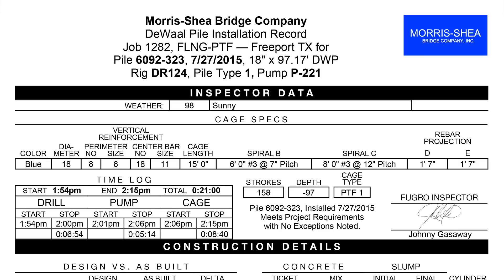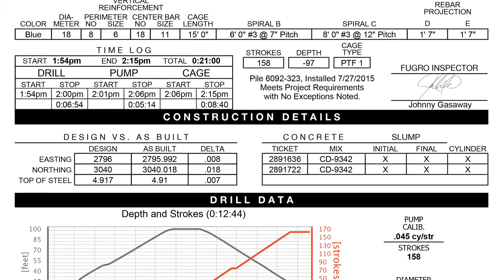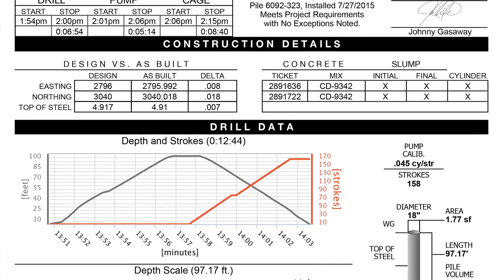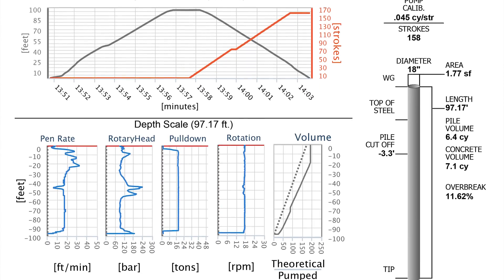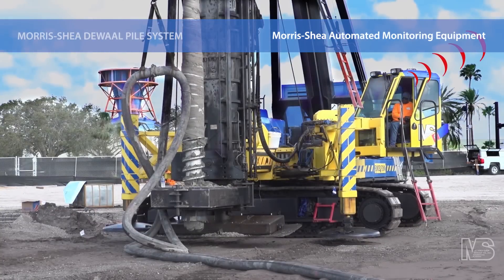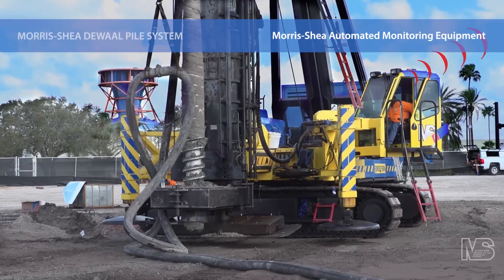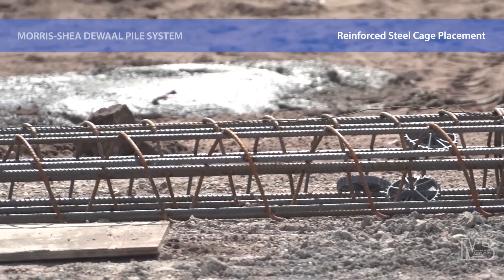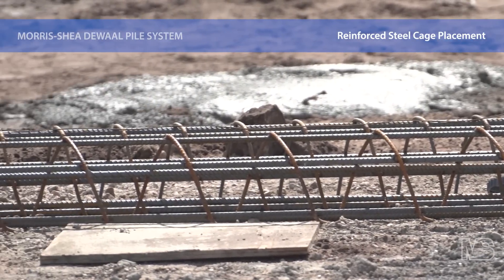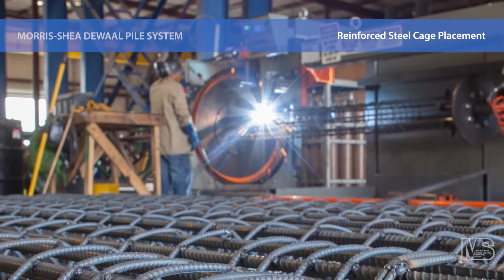All aspects of the drilling process and concrete placement are observed and recorded by the Morris Shea Automated Monitoring Equipment. Upon completion of each pile, the rig automatically transmits installation data to our team of project managers and quality control professionals. Drill tenders complete the pile by placing a prefabricated reinforcing steel cage manufactured by the Morris Shea team into the concrete.